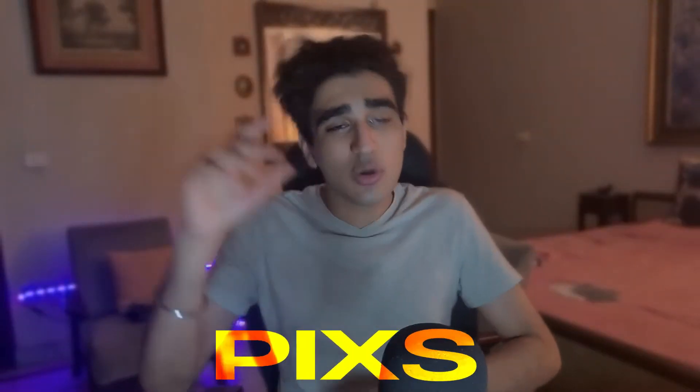Nope, I won't do it. So anyways, it's your boy Pix back at it for another YouTube video this week. This week, we're going to be talking about how I got my first gig on Fiverr.